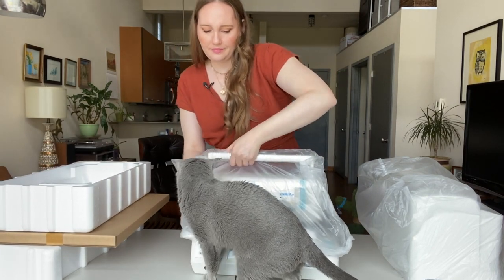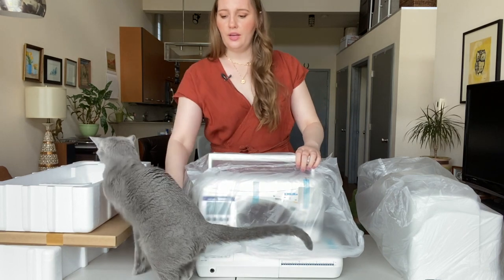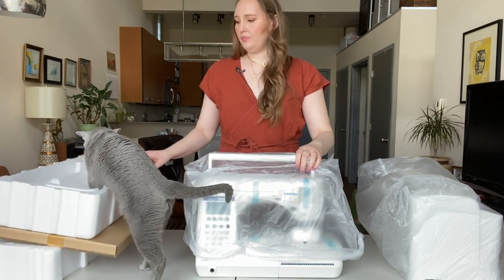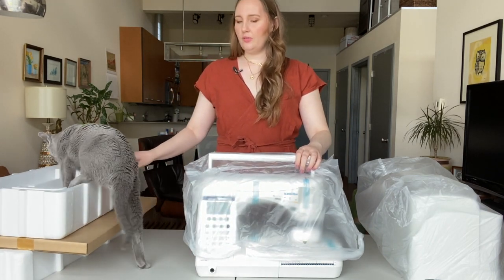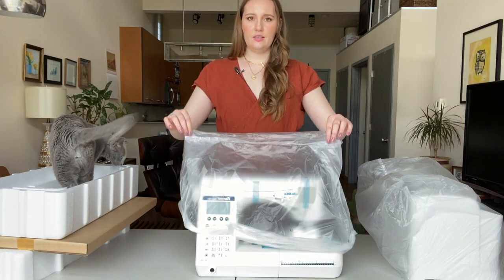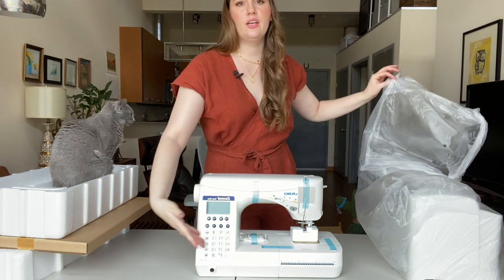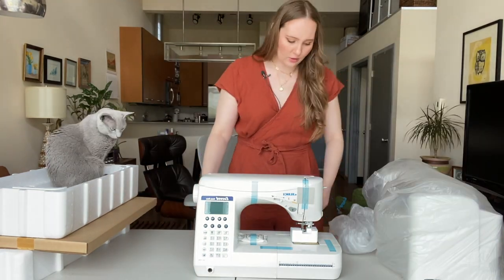Are you ready? He wants to play in the styrofoam. Here it is — voila. This is the Juki HCL F300. Wow, it's so beautiful.